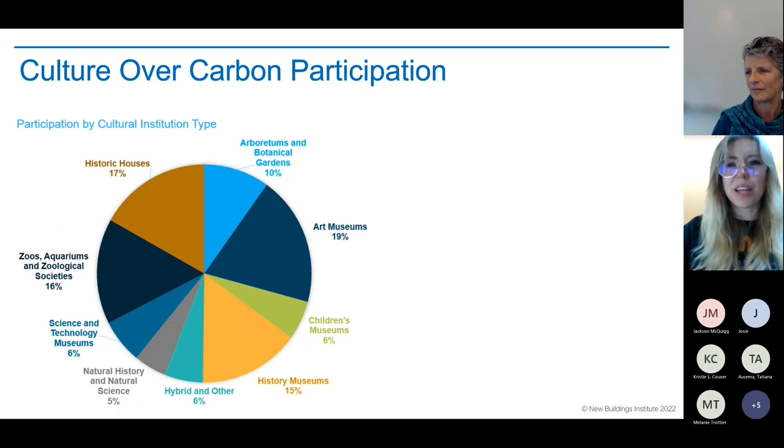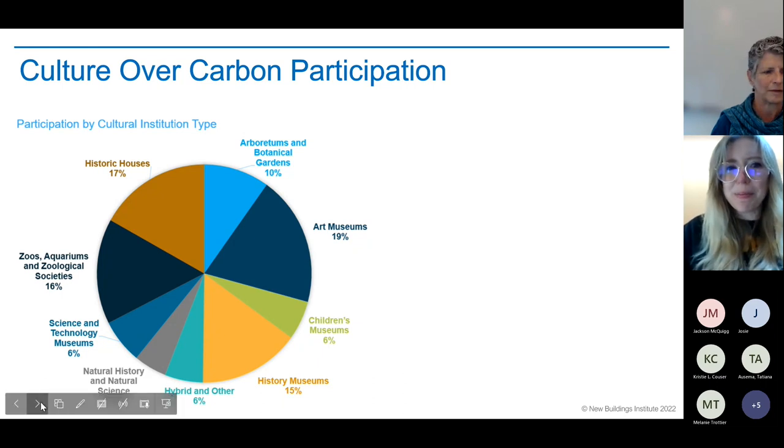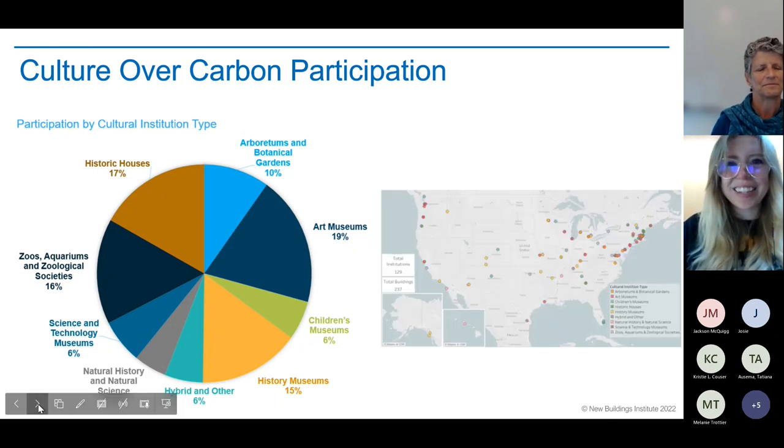We also got participation across the US, with a large representation from the eastern seaboard. Using the data from those institutions, we conducted sector-level analysis. We calculated the site energy use intensity — the EUI in KBTU per square foot per year — and the carbon intensity for each cultural institution type. Art museums had the highest energy use intensity, but zoos and aquariums had the highest carbon intensity, though the differences are relatively modest across the group.